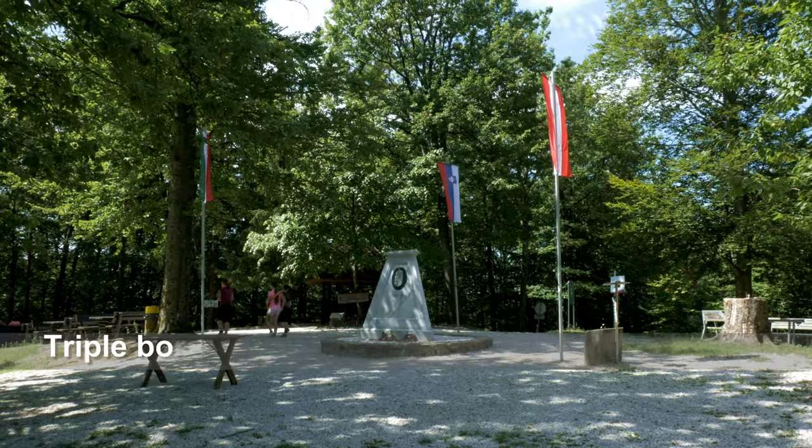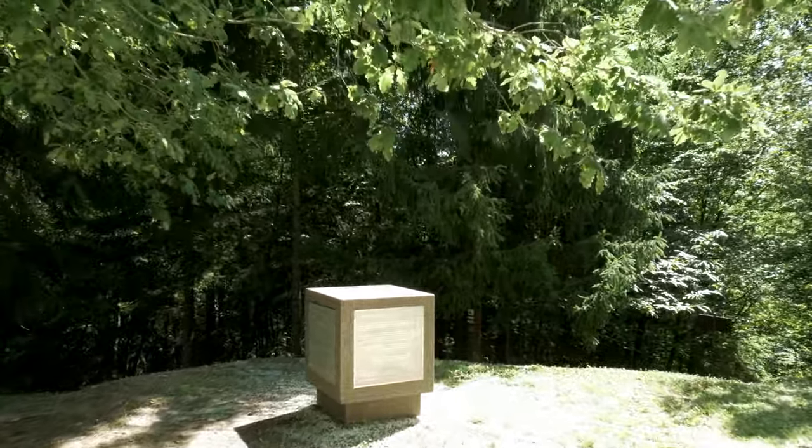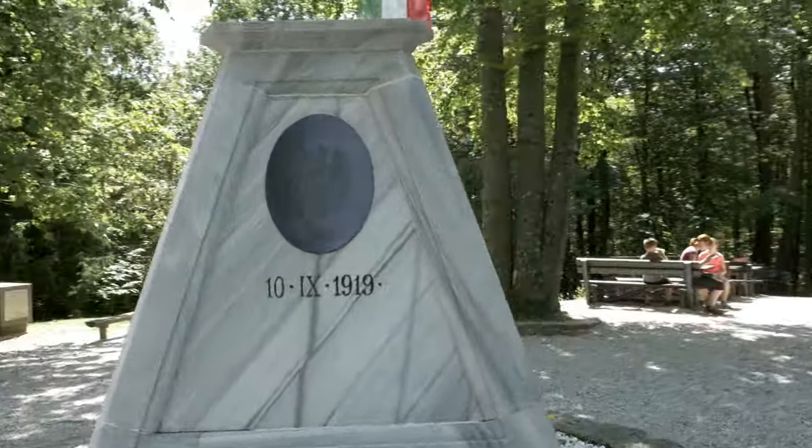The surveying point marks the borders between Slovenia, Austria and Hungary. It is situated on top of a small hill near the village of Trdkova in the Goričko Nature Park.